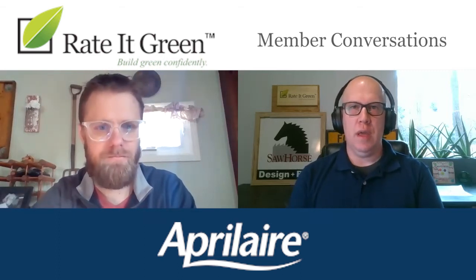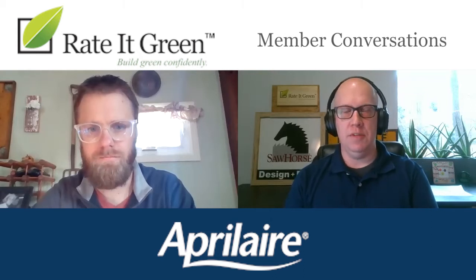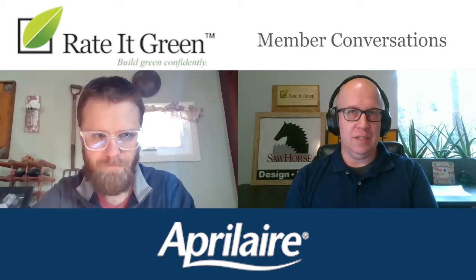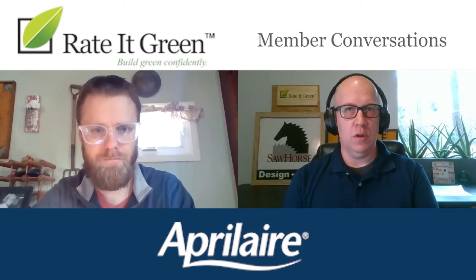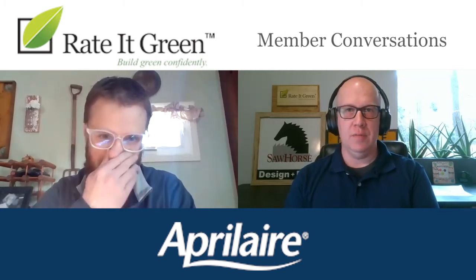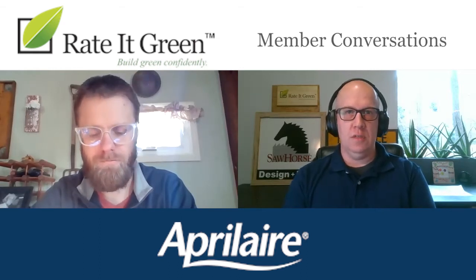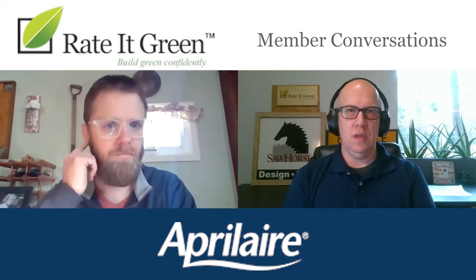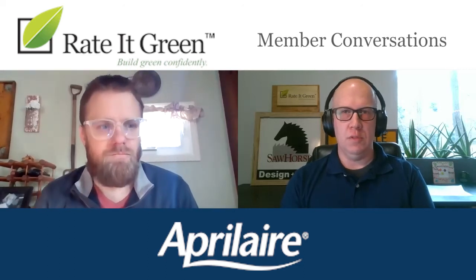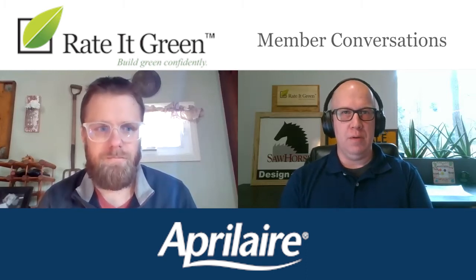Hello everyone, this is Matt Hoots with Rated Green and we are going to discuss filtration. I know lots of us are worried about all the particulars that are in the air right now — can we get all the dust out of the air, which is good to breathe, which is bad to breathe. We're also really worried about some of the micro particulars that are out there. I've got a special guest with us today, Joseph from Maple Air, who's going to help us understand what is available on the market and which types of products you should put in your home or office to breathe easier and get rid of allergies and microbes from the air.